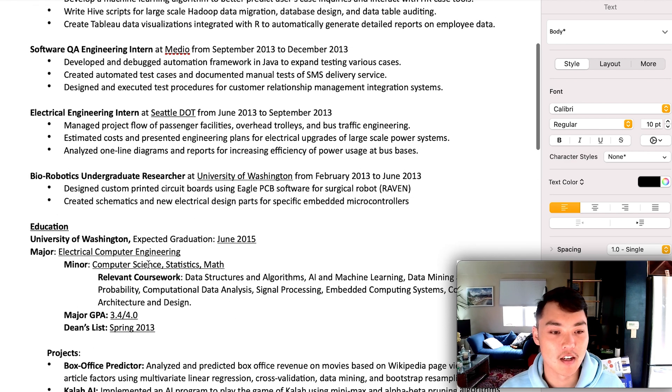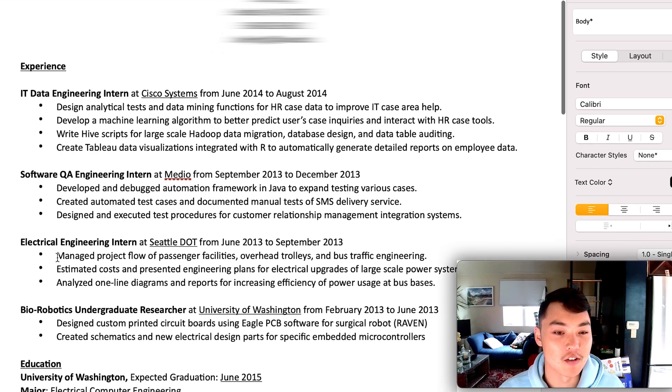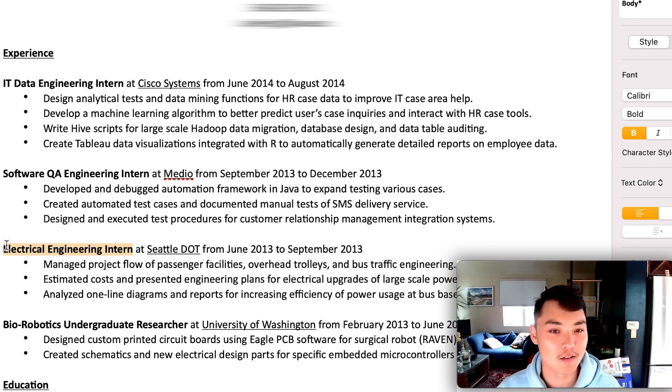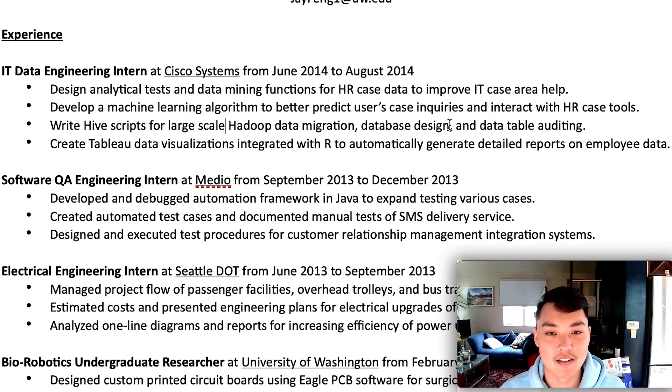Generally, it's a pretty decent resume. One thing I would redo is making sure I actually knew these projects really well — I don't think I actually managed the project flow of passenger facilities, overhead trolleys, and bus traffic engineering. The key thing to remember is: defend your resume. I wasn't too worried about that particular experience because any data science role would ask about my recent Cisco internship. There I could talk about writing Hive scripts, database design, and data table auditing.